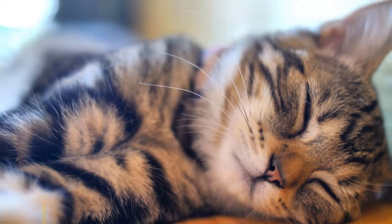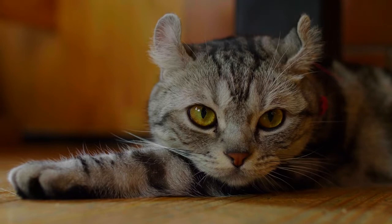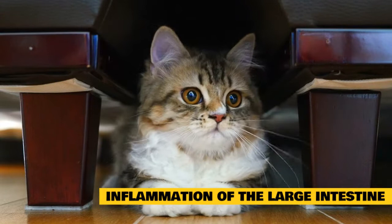Frequent diarrhea, vomiting, and other signs of an upset stomach in your cat could be signs of gastrointestinal (GI) or digestive disorders. While an occasional upset stomach is normal, cat owners should inform their veterinarian if their pet frequently experiences signs of digestive issues.